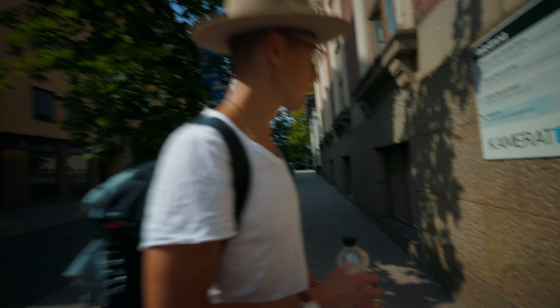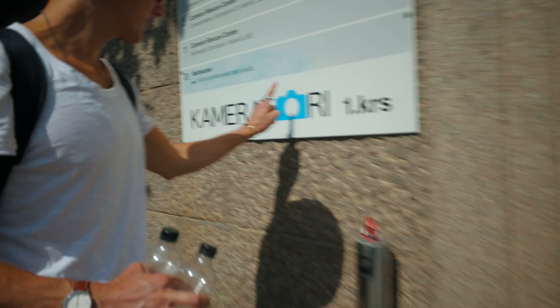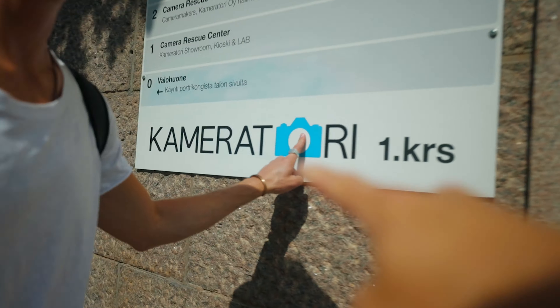There it is — we're here already. Wow, good timing. Right here: Cameratori. Leading the way.